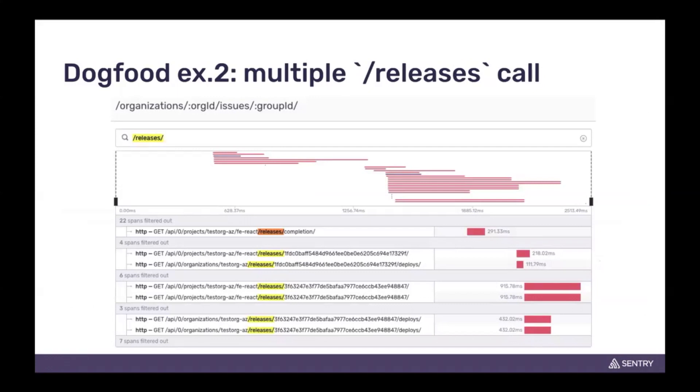This next dogfooding example is very interesting. On our issues page, releases pops up in a variety of places, and the way we had this implemented, we were hitting the same API multiple times and not caching it or reusing the result when necessary. On the front end side, this was providing a poor user experience as things were loading at various times inconsistently, and there was more heavy lifting happening in the browser that did not need to happen.